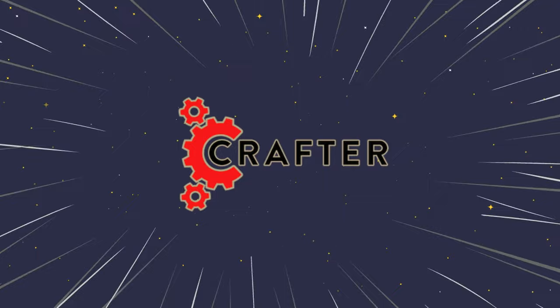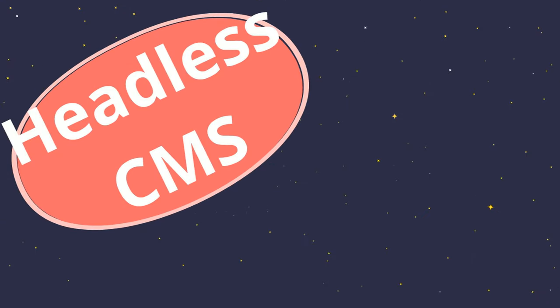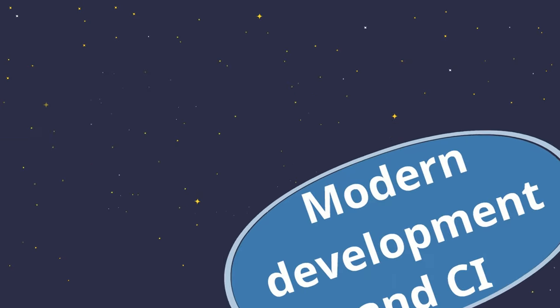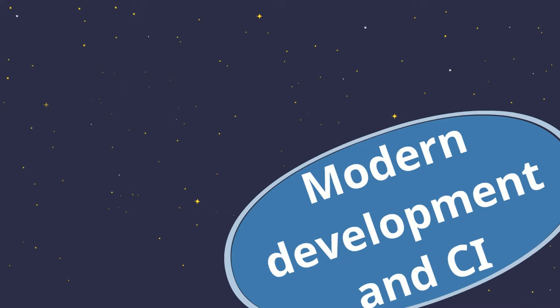Introducing Crafter CMS, a revolutionary approach to content management for building and managing modern digital experiences. Crafter is a headless, API-first CMS that supports any UI development framework and is built from the ground up for fast web and mobile development. Our open-source platform is built on microservices that allow you to use modern developer tools and DevOps continuous integration and deployment processes.